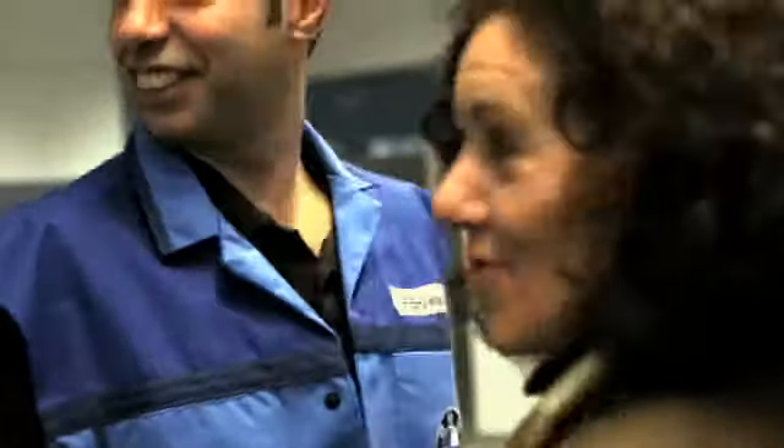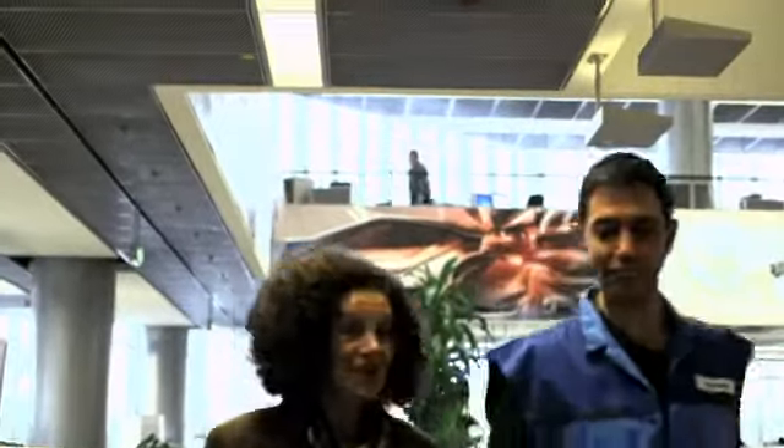Together with her colleagues, Simona Lemperkindler ensures that the idea of sustainability takes on concrete shape in all areas of BMW i. This means that sustainability not only gives me a positive feeling, but also looks great.